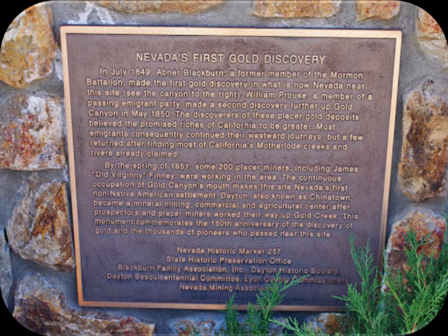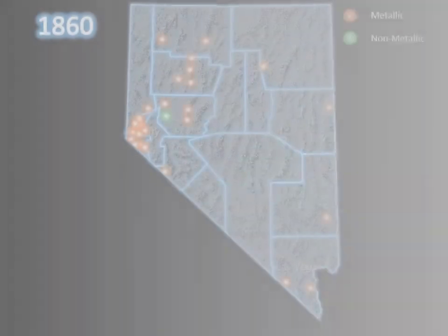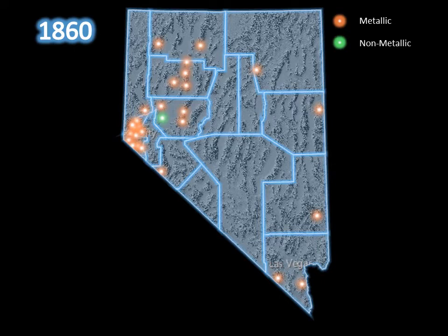The following series of maps show the establishment of mining districts in time throughout Nevada. A mining district is an area represented by a unique suite of produced minerals. We will start the map series in 1860. Orange dots represent metallic mining districts, or those known for gold, silver, copper, and other metallic minerals, and the green dots represent non-metallic mining districts, or those known for other commodities including but not limited to gypsum, barite, and diatomite.